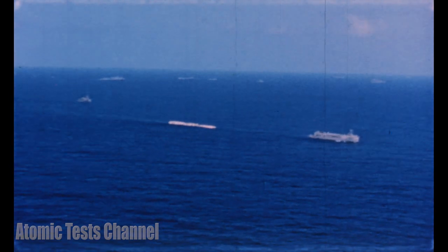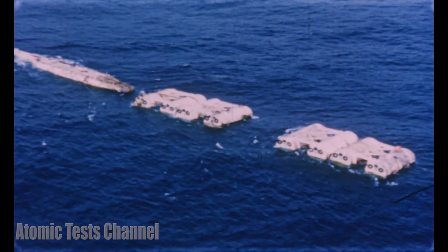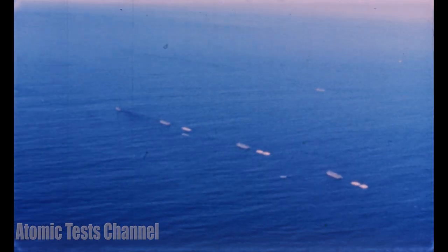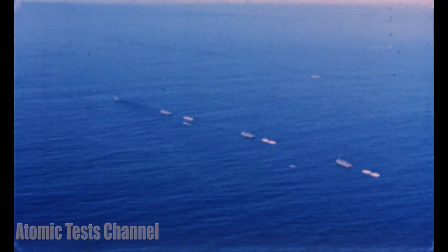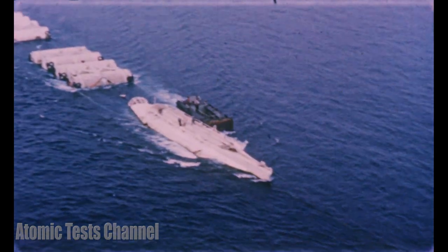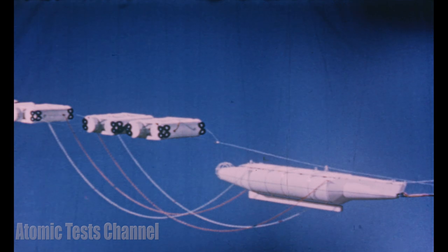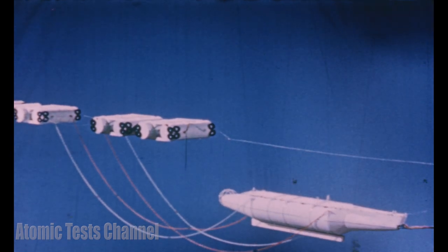To determine the military effectiveness of this underwater explosion, we had to have target submarines. To evaluate this effectiveness accurately at different ranges, we needed three identical targets. To simulate an enemy sub more realistically, these targets would be submerged and towed at measured distances from zero. It was essential for us to know the weapon's most effective range.